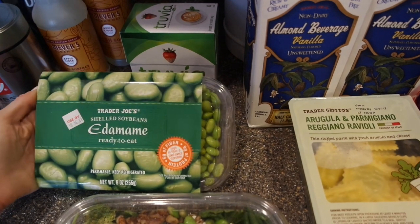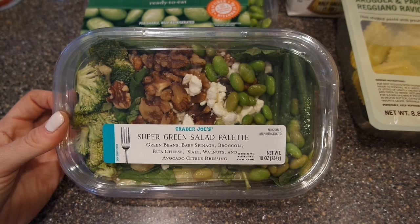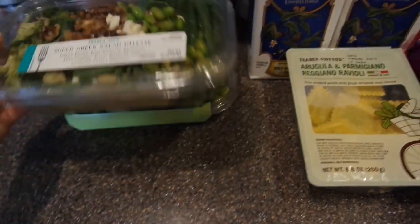The shelled edamame is really good - it was in the refrigerated section. I also have some freezer ones. I also picked up this salad which I'm going to try - it looked pretty good and I needed just something quick for lunch.